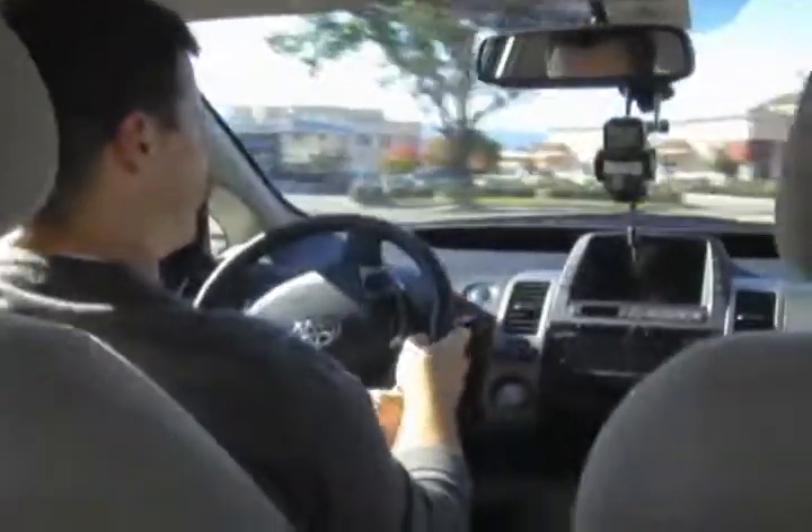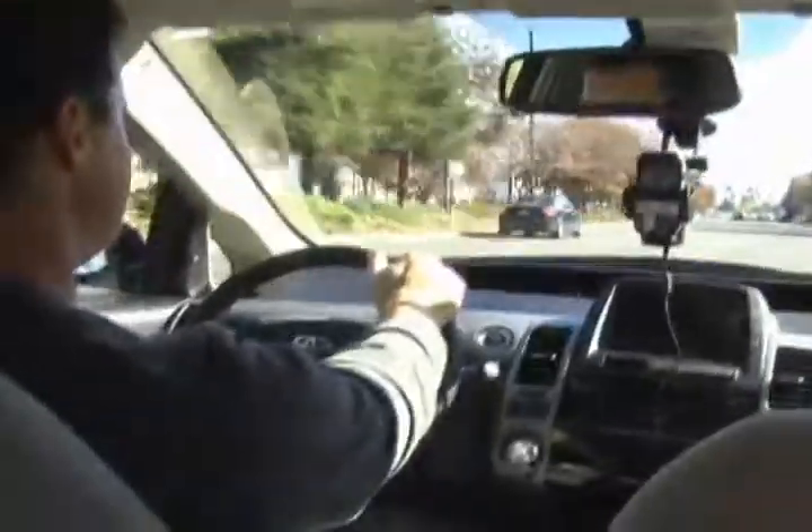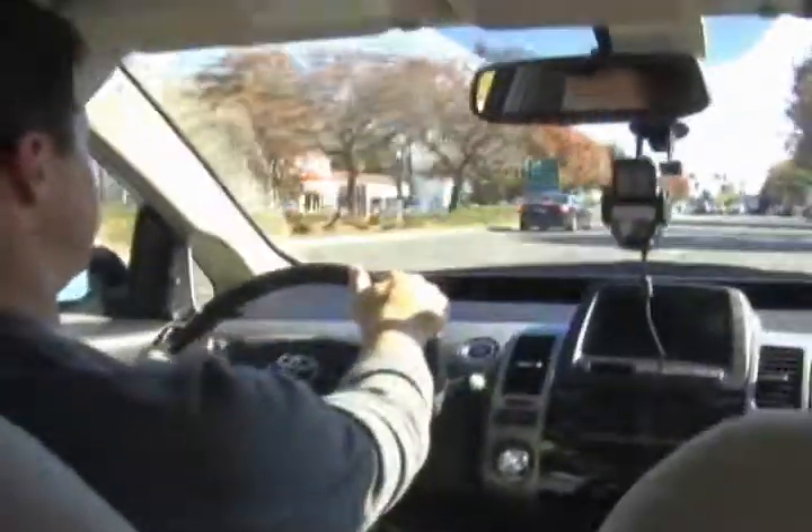I have definitely not been to this part of Sunnyvale before. It's pretty safe to say that if I was trying to figure this out on my own, I would definitely not be getting there anytime before lunch — which is a bad thing right now because I'm really hungry. Oh, there's In-N-Out, I see it! Arriving at destination on right.